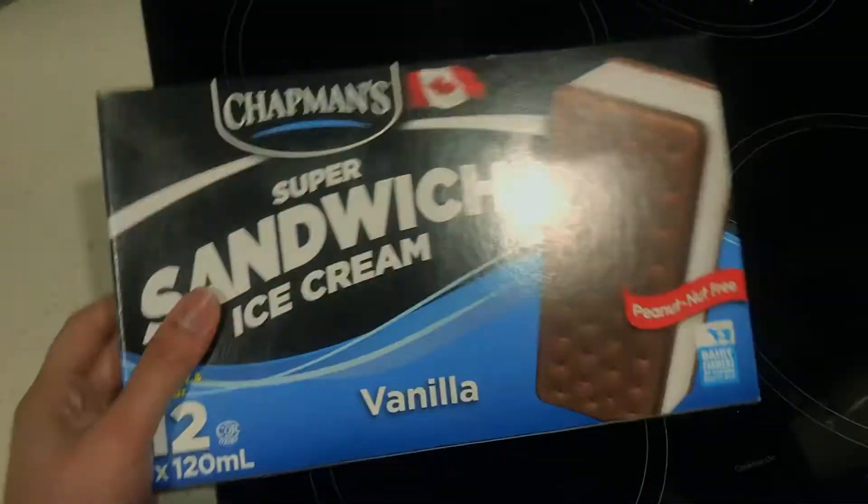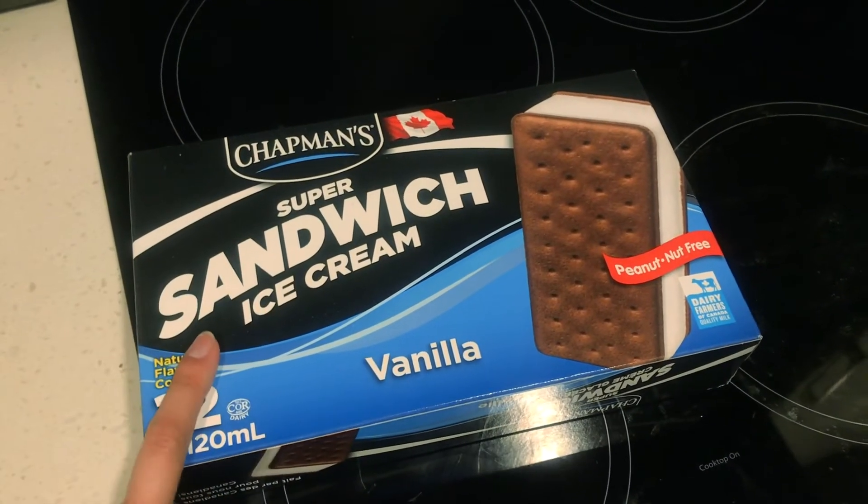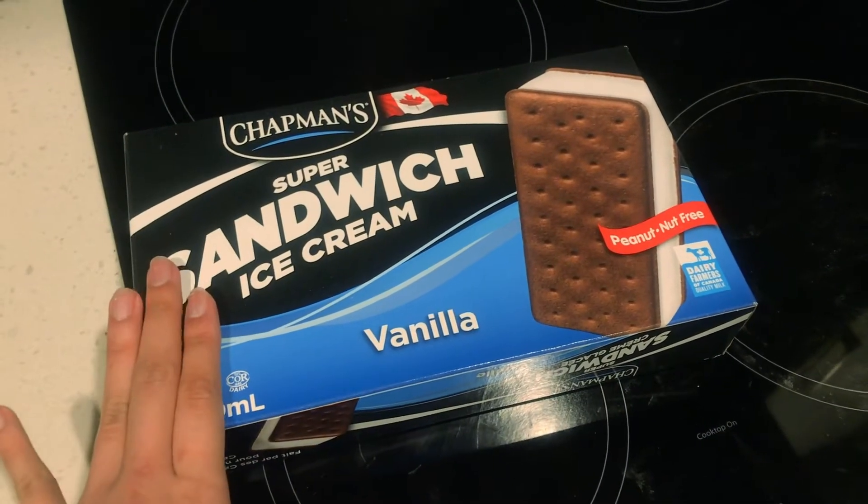It's currently 8 p.m. and I really want ice cream, so I'm going to the closest supermarket to get some. This is the classic ice cream I always go for — a normal sandwich ice cream, but it's all I wanted.